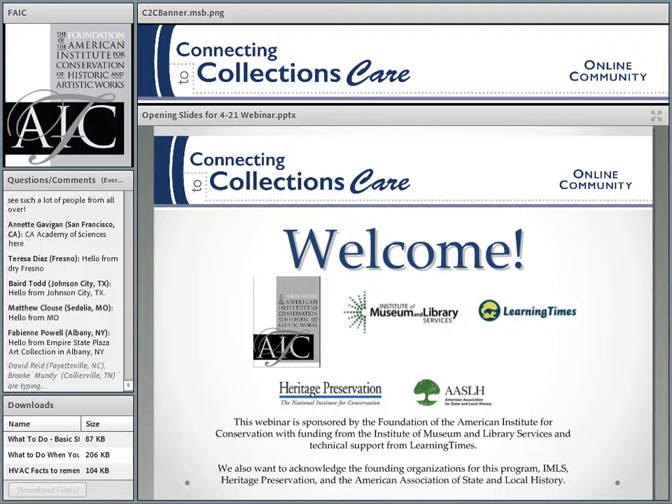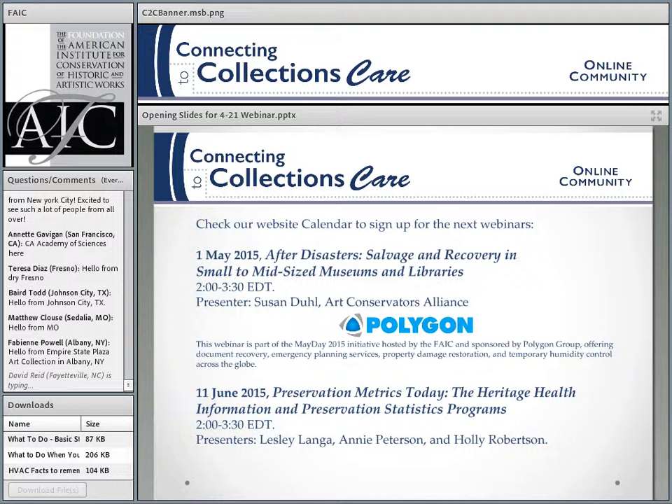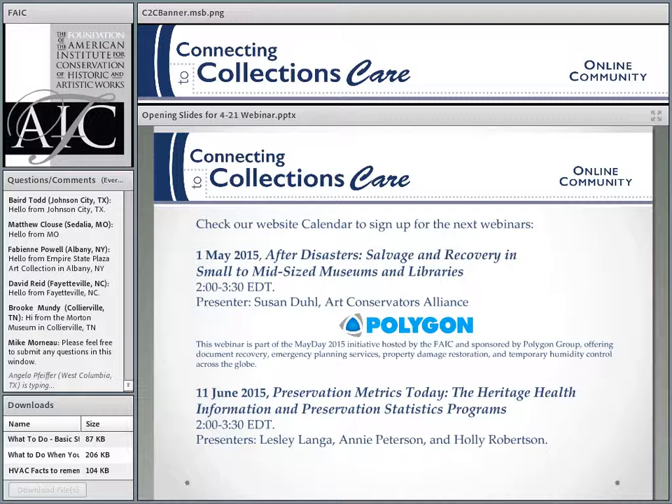We offer free webinars about once a month. The next two are coming up next week on May 1st as part of May Day 2015. We are offering a webinar sponsored by FAIC with funding from the Polygon Group. In June, we're going to have a Preservation Metrics webinar with Heritage Health Information and Preservation Statistics program, and that registration should be on the website by the end of this week.